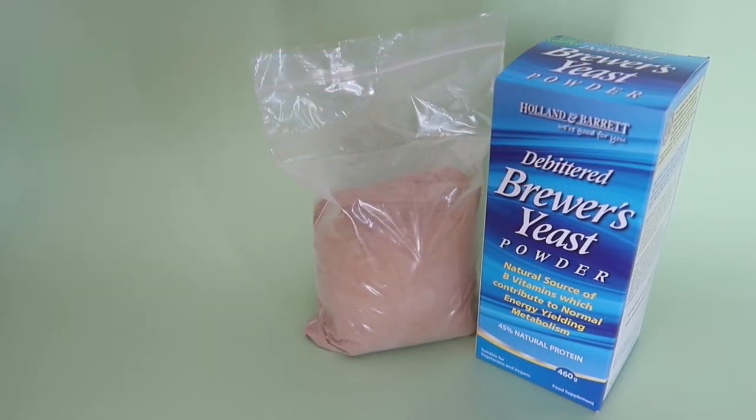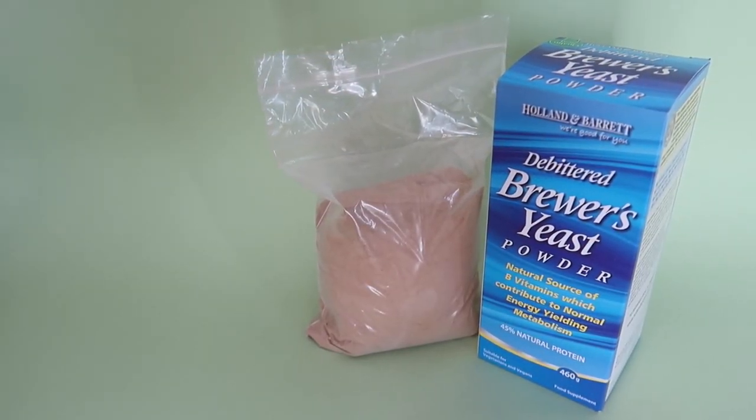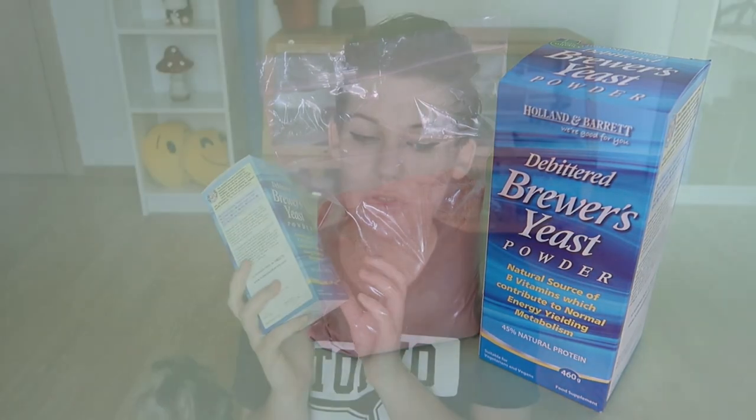The final hamster supply I bought is this huge box of debittered brewer's yeast powder. You can actually use this for most of your pets, and I think I'm going to do a dedicated video talking about this, just because it can be a really useful product to buy. I purchased this as an addition to Iodine's diet because, along with many other benefits, brewer's yeast is fantastic for helping with hair growth, and of course Iodine has recently had an issue with allergies and hair loss. Being a long-haired Syrian means her hair takes a lot longer to grow back to full length, so this is just going to help her with that.